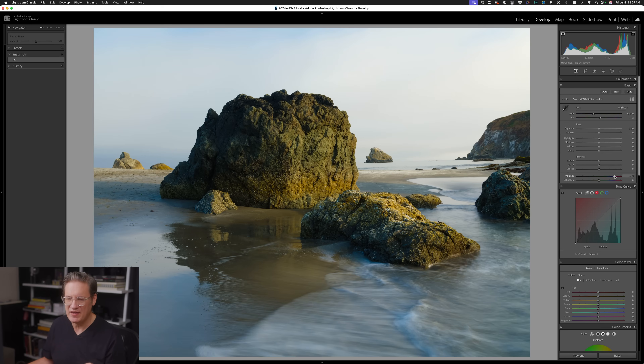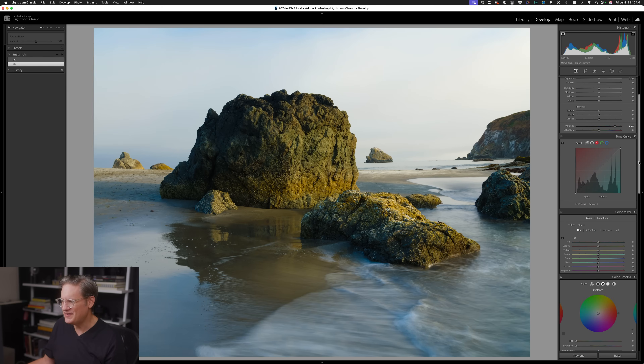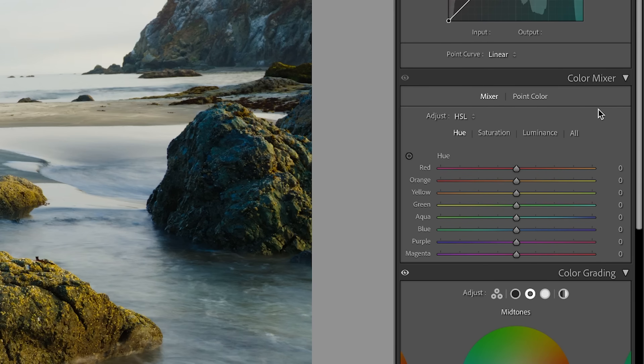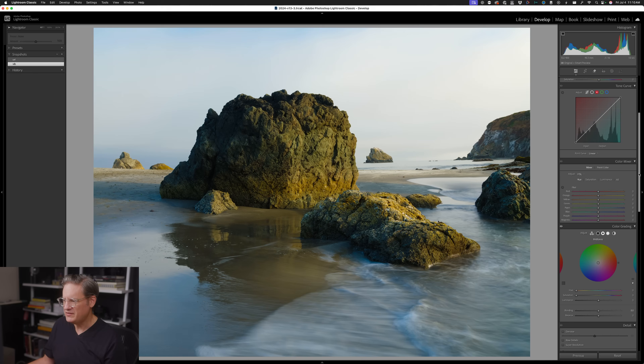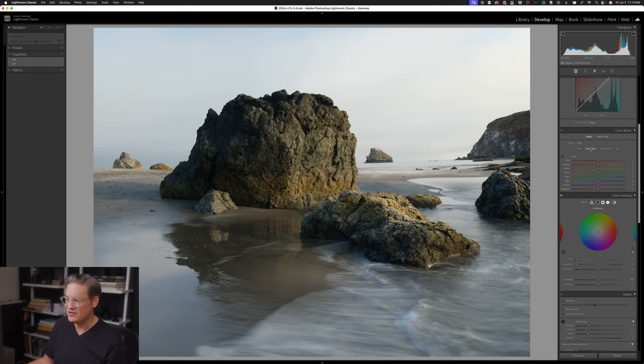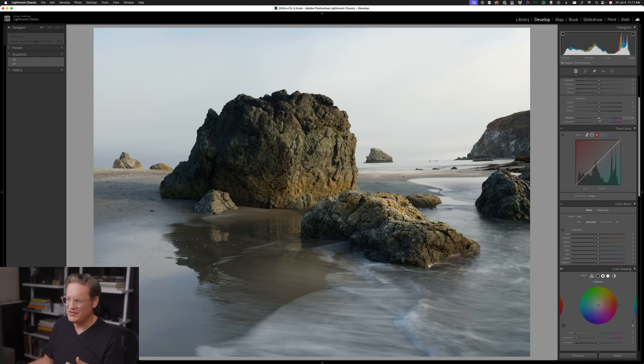Vibrance is effectively a slightly smarter, more intelligent version of the saturation slider, focusing its effect on pixels which have low to medium levels of saturation and mostly ignoring pixels which are already well saturated — different from the saturation slider which applies a blanket adjustment to every single pixel. However, vibrance has the same behavior as saturation: when you increase vibrance, you are going to make the pixels in your image brighter. The better solution if you are doing color editing in Lightroom or Camera Raw is to use the color mixer panel.